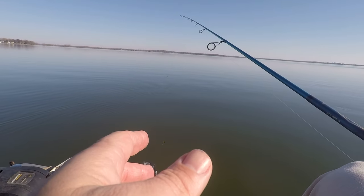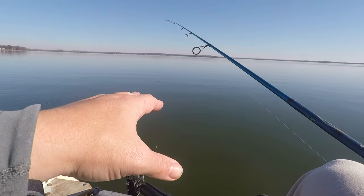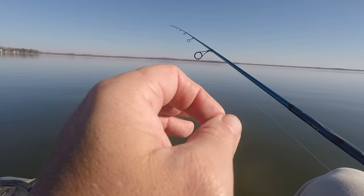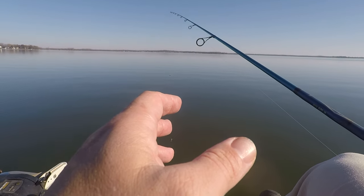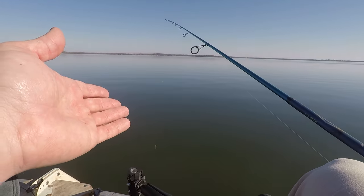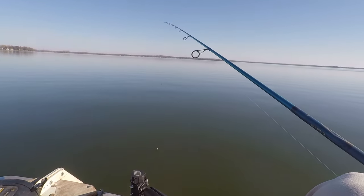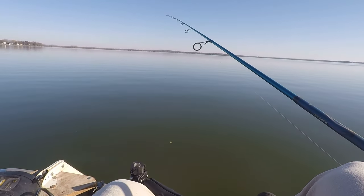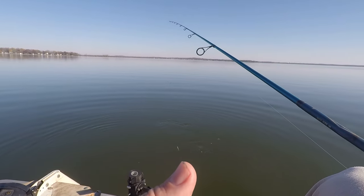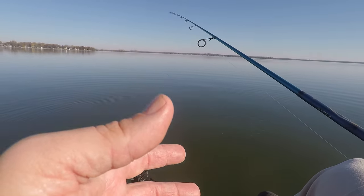I had that bait just sitting on the bottom and that girl thumped it — it really hit hard. I'm still not sure if I need to just fish out here in the wintertime with red worms, but she couldn't pass it up. I'm going to see if I can find a couple more of those. I'm on just a big flat here, so there's nothing really holding these fish here, but I think they're feeding on something — I wish I knew what they were feeding on.